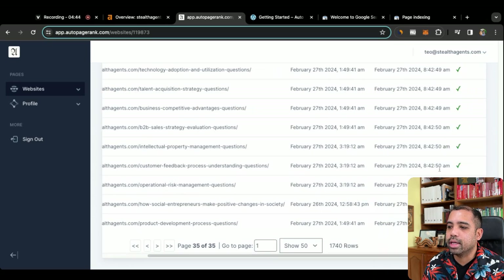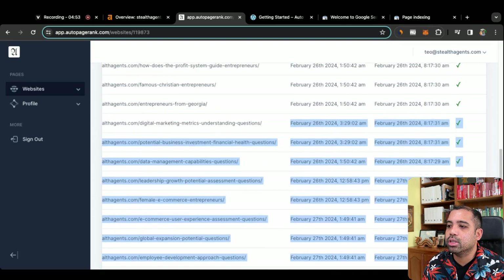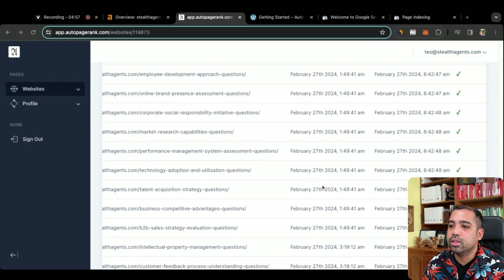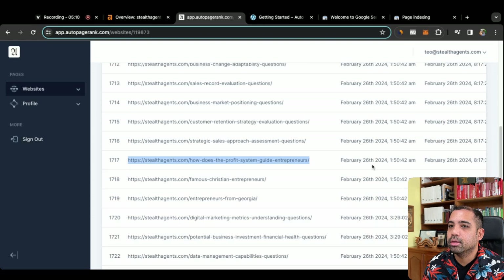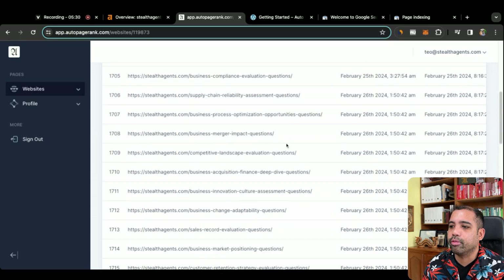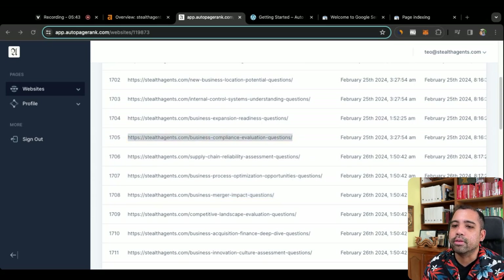Let me show you here towards the end. It's February 27th — today — and it looks like it indexed all of these pages for me. Now let's see how fast these pages get indexed. Let's go into a webpage submitted on February 26th via AutoPageRank. I'm going to copy this URL, go on Google, type 'site:' and then the website URL. It seems like it's not indexed yet — sometimes it takes 24 to 48 hours, sometimes 24 to 72 hours. Let's look at the 25th and see if those pages are indexed.